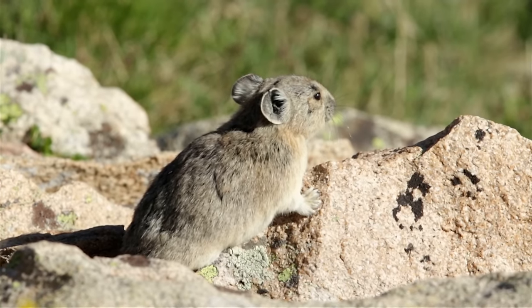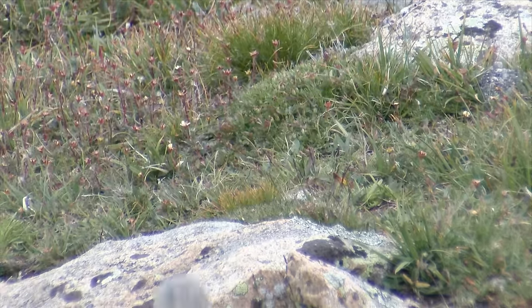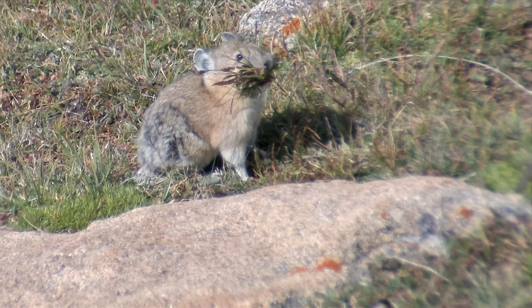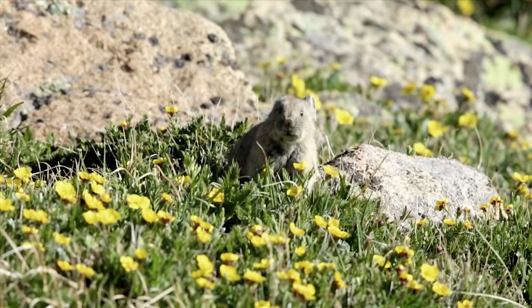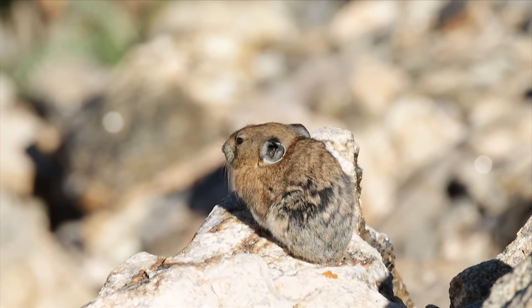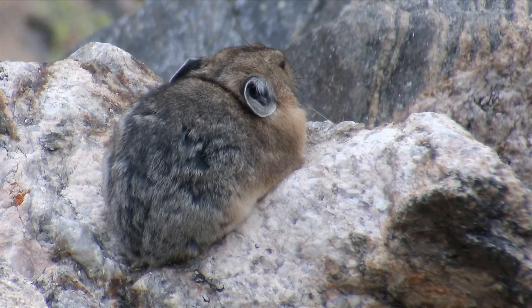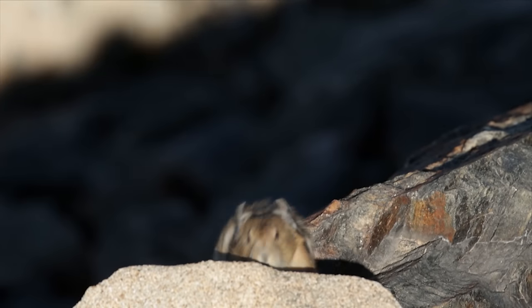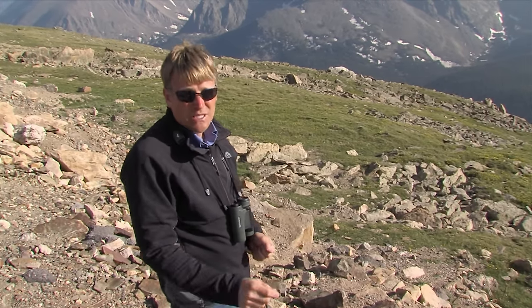It may not be excess summer heat that's causing pika decline. These are little farmers that store hay in rocky talus slopes and under boulders — they stay active all winter long underneath an insulating blanket of snow. When we have abnormally warm winters or low snowpack, those rocky slopes are exposed. When they're exposed, pikas are subject to extreme cold and can die of exposure. The incredible little pika is a sentinel of climate change — not just change in terms of summer heat, but of snow in the winter.